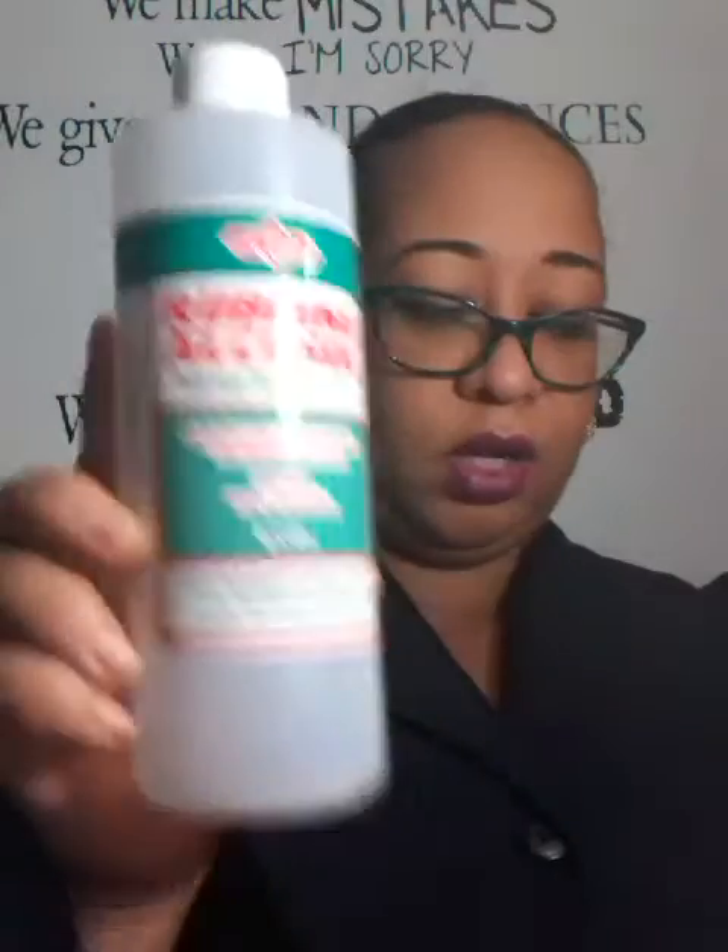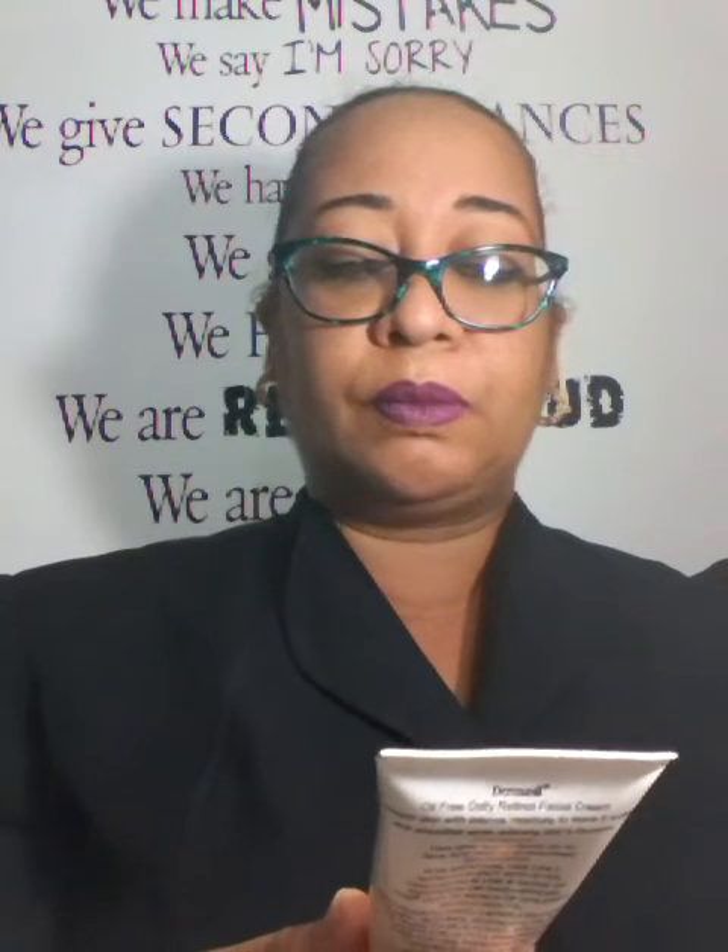I completed this antibacterial Bath and Body Works hand sanitizer. Also completed this rubbing alcohol. And last but not least, I completed the Dermacil Oil Free Daily Retinol Facial Cream.